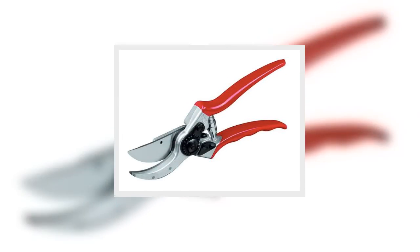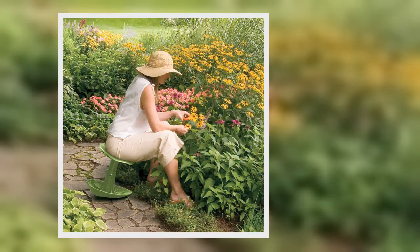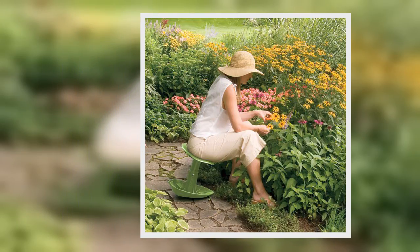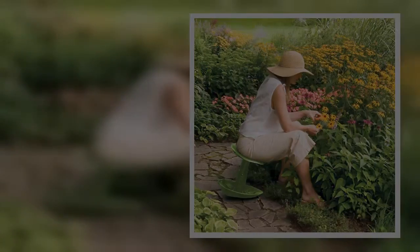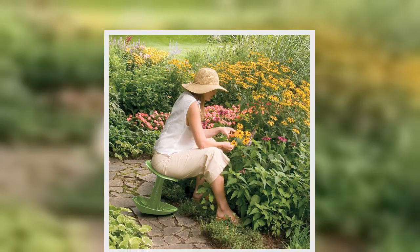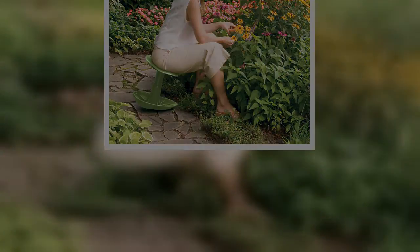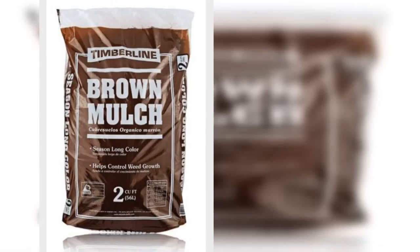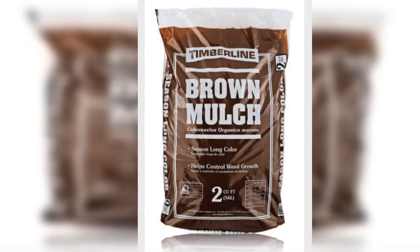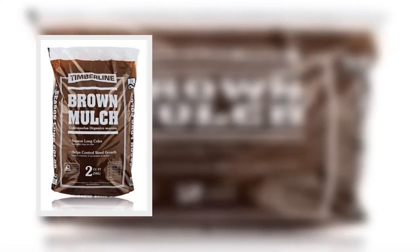Four: Heavy-duty pruning shears. Any seasoned gardener knows that a strong pair of pruning shears is crucial when you're working with trees, shrubs, hedges, and rose bushes. Equipped with a cushion handle and safety lock, you can't go wrong with these. Get it for $15.99.